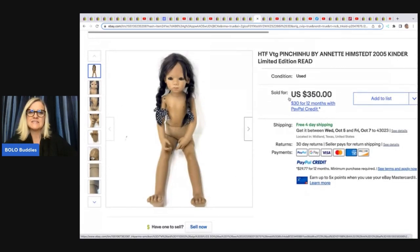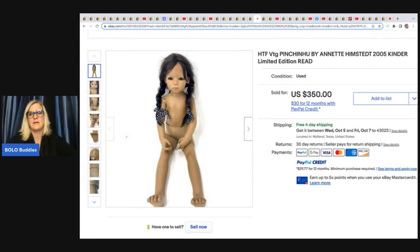The next item is this vintage Annette Himstedt Pinchinu, a 2005 Kinder Limited Edition doll. He got it from Auctions for You's YouTube channel and paid $100 for it. Christopher knows his stuff and will pay up for items if he knows he can flip it quickly for good money. He sold it the same day he listed it for $350 free shipping.